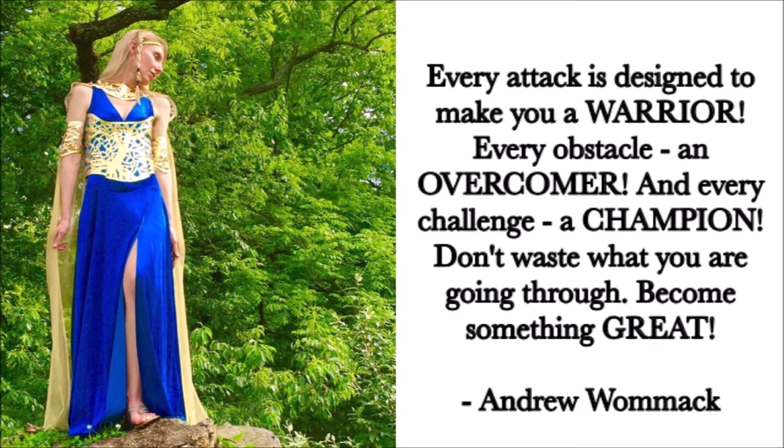What I want you to know is that there is hope. I found it. If you need it, I hope you find it. I want to end with this quote, which I love: 'Every attack is designed to make you a warrior. Every obstacle, an overcomer. And every challenge, a champion.' So don't waste what you're going through. Become something great.